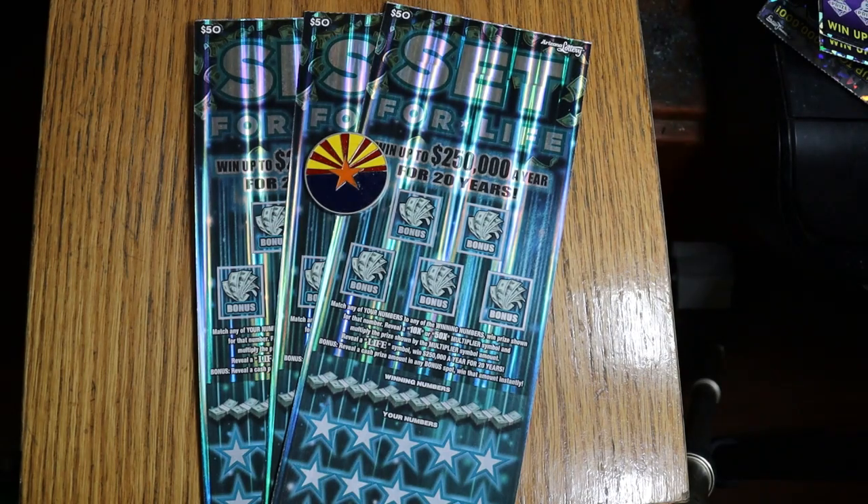What's up, YouTube? AZ Scratchers, and welcome to another little scratching session. We're back in big boy country, and I've got three of the Arizona Lottery's $50 Set for Life.